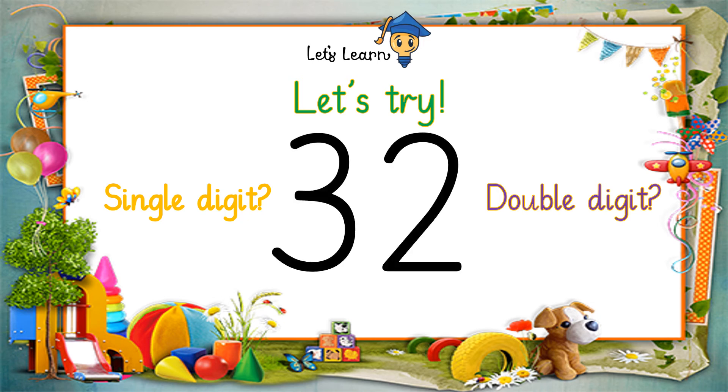Let's try another number: 3, 2 — 32. Is 32 a single digit number or a double digit number? That's right, 32 is a double digit number.